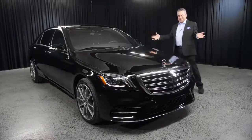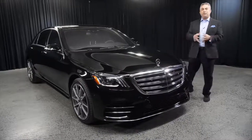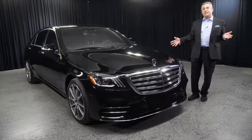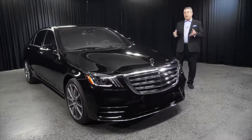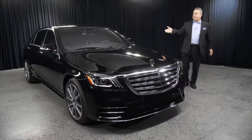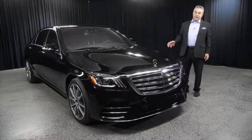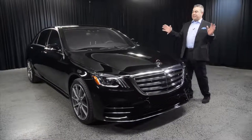This is the S-Class. There are three versions of the S-Class: the S450, the S560, as well as the S63. Today we're going to go ahead and I'm going to introduce to you the S450.